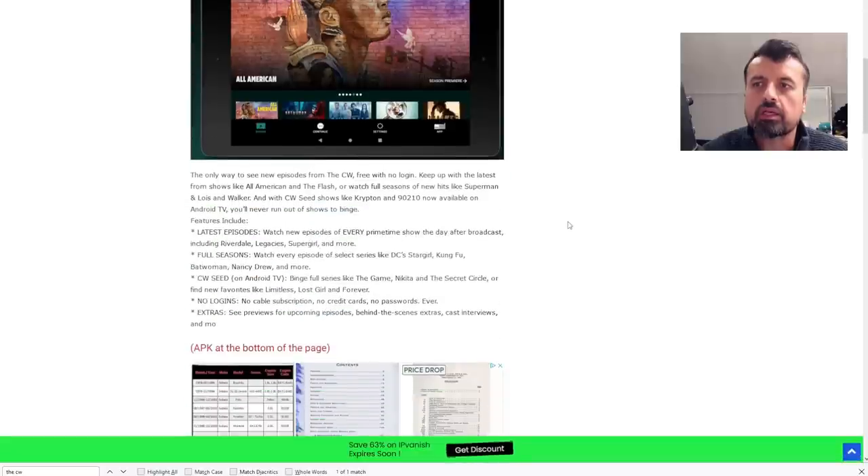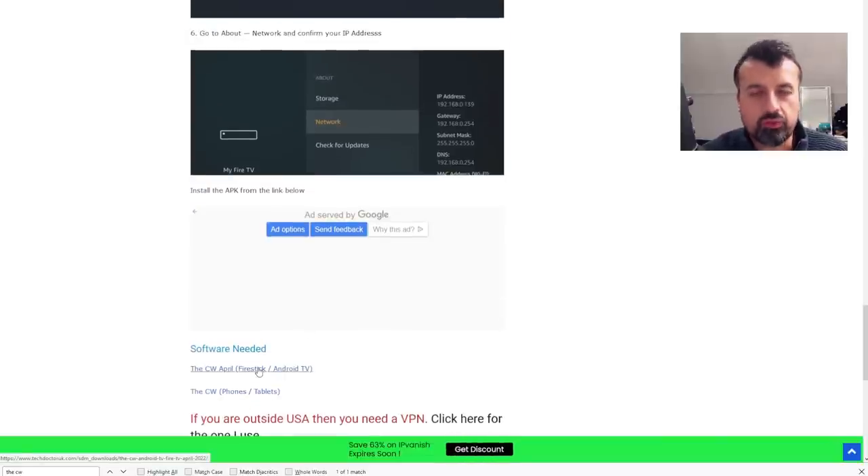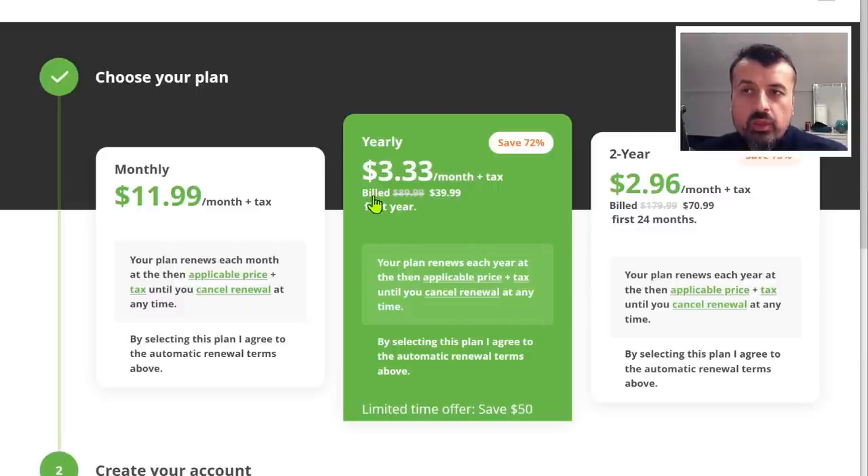You'll see the standard step-by-step instructions, some information about the application, and underneath all of that you'll see two links — one for your Amazon devices and Android TV devices, and also a separate link if you want to try this application on your phones and tablets. If you really do want the easiest way to change your virtual location and change your IP address, right now just for the next two weeks there's a very special offer where you can get $50 off the yearly plan, which works out as just over $3 a month, giving you total protection at maximum speed for unlimited devices.